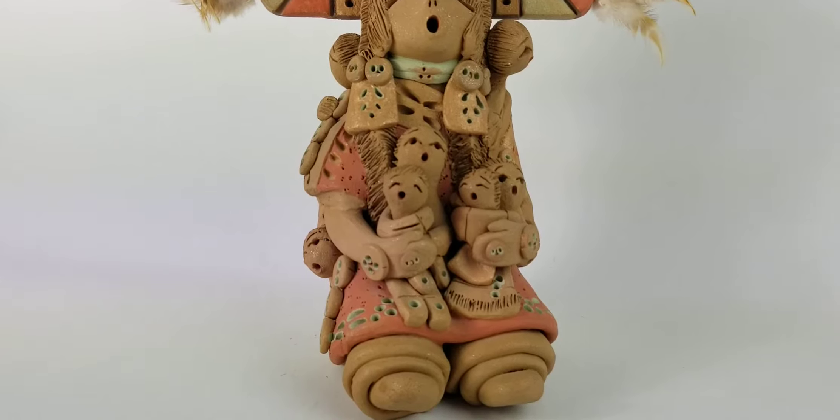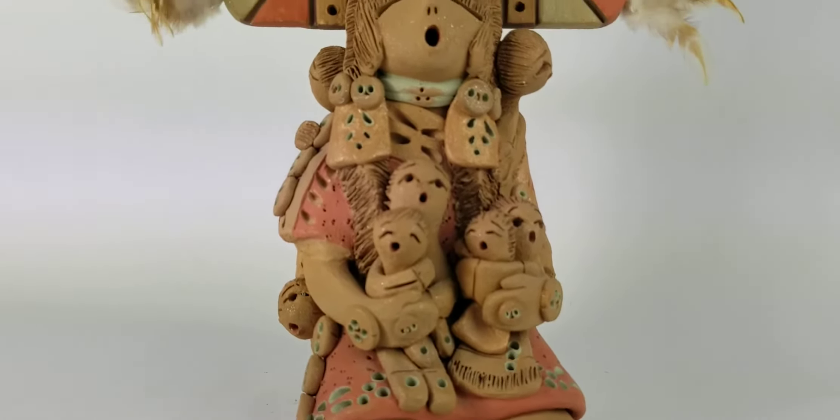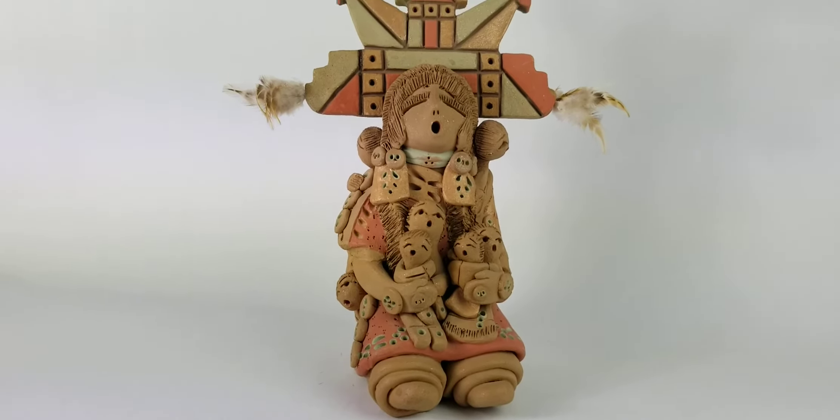They're very, very detailed pieces, so you have to look closely. Of course, the larger they are, the more detailed they are, the more babies there are, typically the more valuable they are.